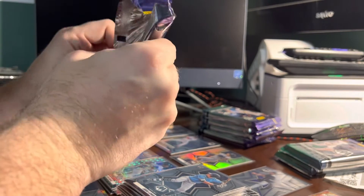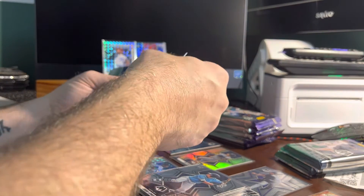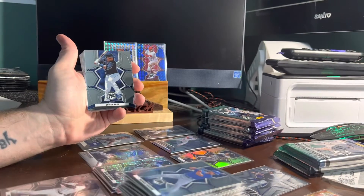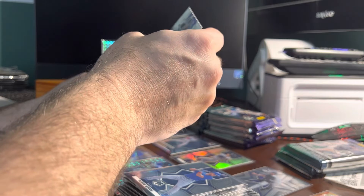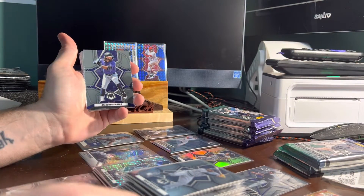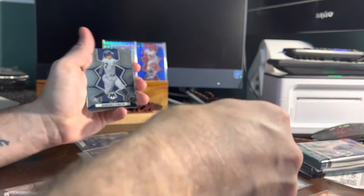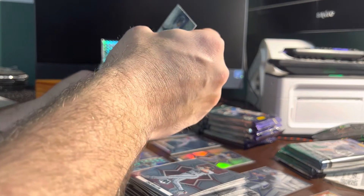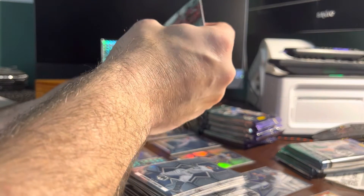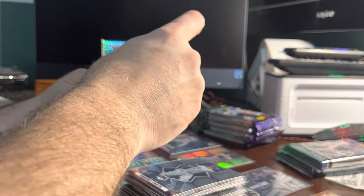Pack number four. Max Muncy, Dodgers. Patrick Wisdom, Cubs. Javier Baez, Tigers. Omar Narvaez, Brewers. Brendan Rogers, Rockies. Zach Gallen, Diamondbacks. Giancarlo Stanton, Yankees. 2021 Rookie of the Year Jonathan India, Reds. Edward Cabrera, Marlins. Spencer Strider, Braves.